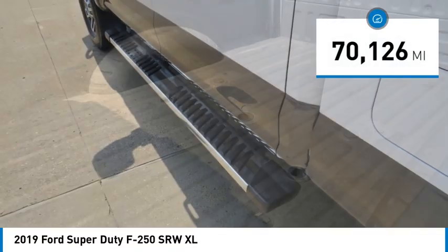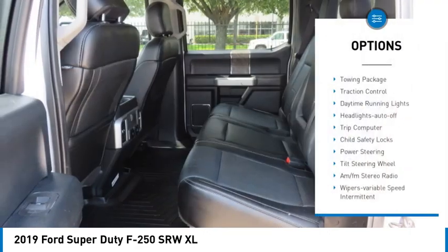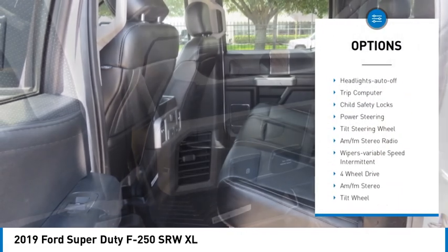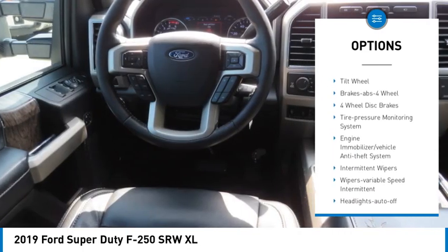This vehicle has less than 75,000 miles. Here are some of this vehicle's great options: towing package, traction control, daytime running lights, headlights auto off, trip computer, child safety locks.